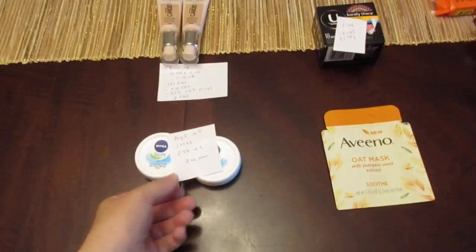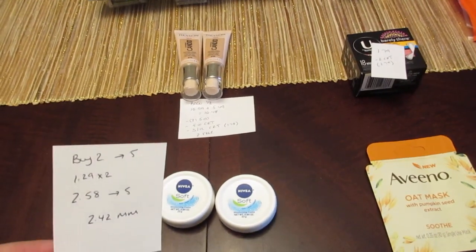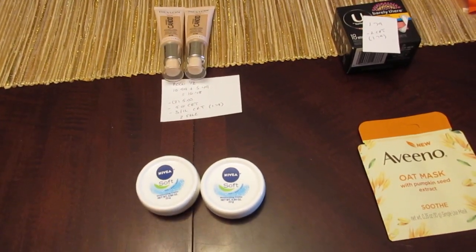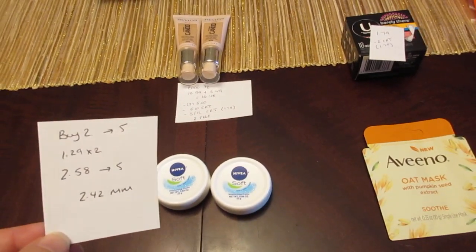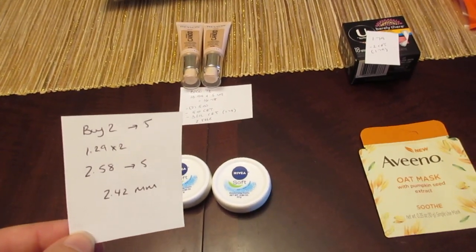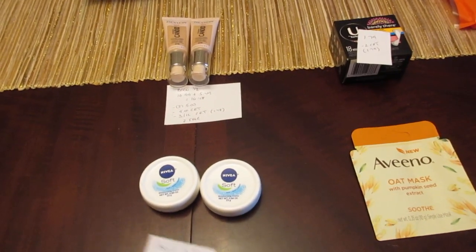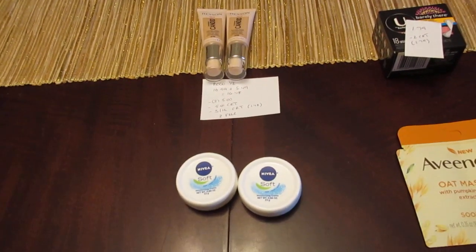The first deal is on the Nivea, and I have a feeling this is not going to last all week because this is just an easy moneymaker — they're paying you to take these away. When you buy two of the Select Nivea, you get $5 back. The small tins are working; I have the white tin, but the blue tin is supposed to work as well. They were $1.29 at my store, so two were $2.58, and I did get the $5 back — a $2.42 moneymaker.